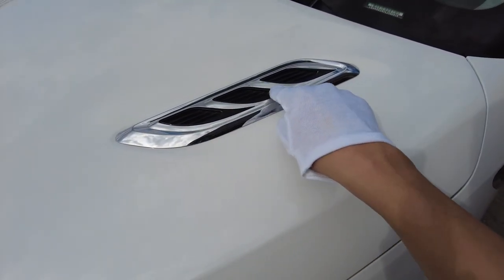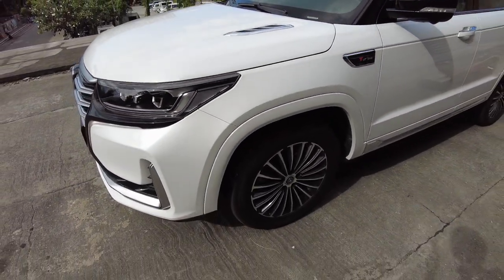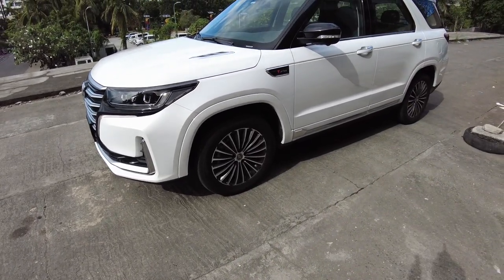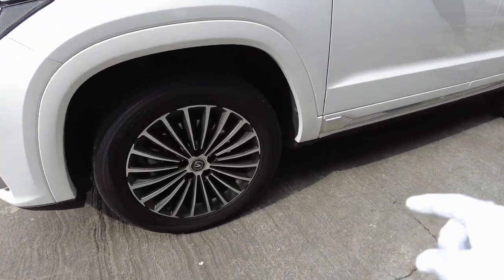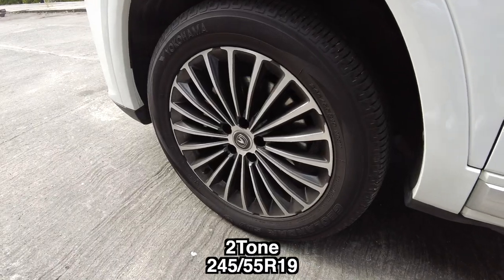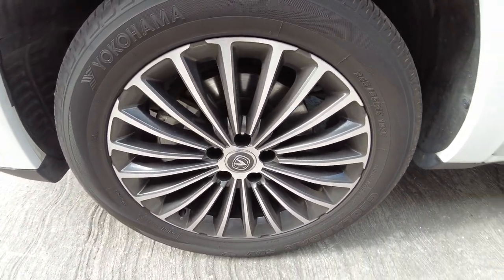In the hood, you can find two fake vents for that extra sporty-looking design. When we look from the side, we have nice sporty-looking two-tone wheels. The sizes are 245/55 R19 and they are Yokohama tires.